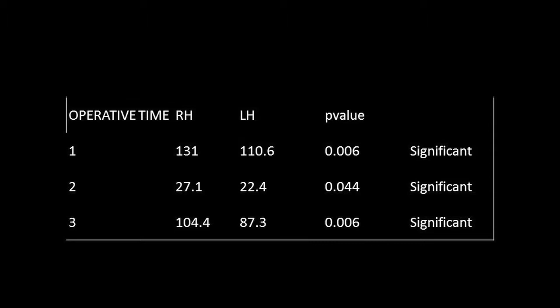Regarding operative time, all three time measures were significantly higher for robotic surgery. When I present to other groups, the first audience response is always that robotic takes too much time. But the extra time is mainly in the OT2 time — port placement and docking. The actual difference in overall operating time is an average of just five minutes, which does not matter in the long run.